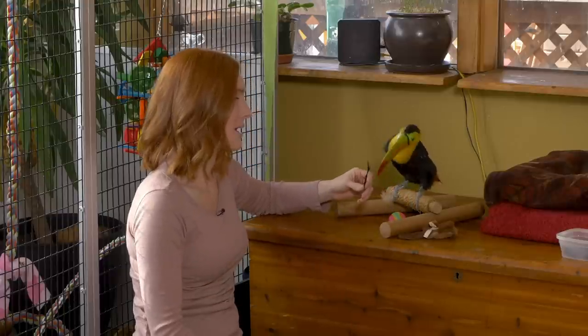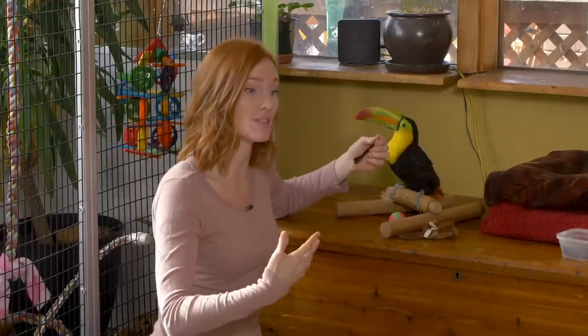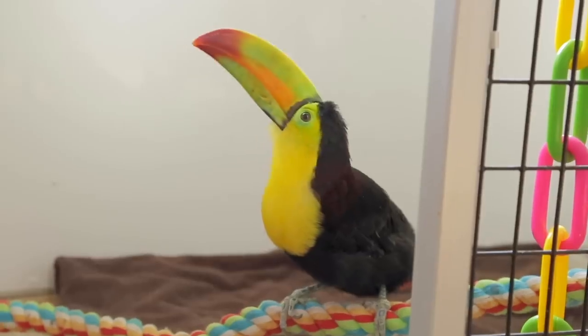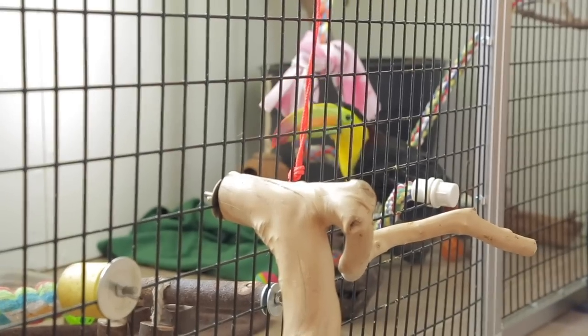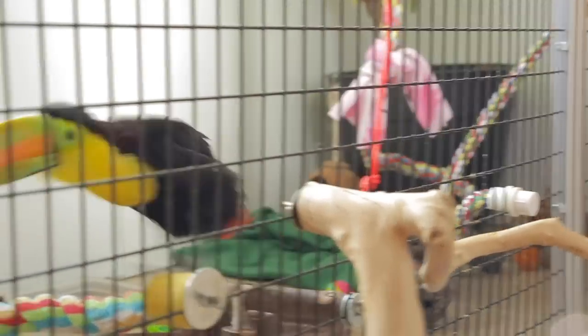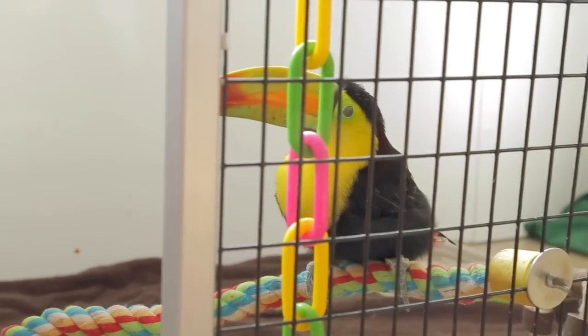Hopefully, as her wing feathers start to grow back in, as she starts to fall off a perch she'll be able to flap and right herself, and she won't break off her tail feathers anymore. Until then, we will keep her perches very low so if she does fall off them, she won't hurt herself. And because she's so active and curious and she just wants to do things, we will continue training her for public presentations.